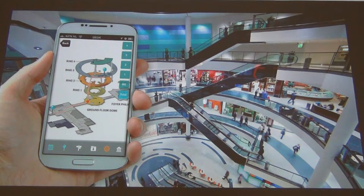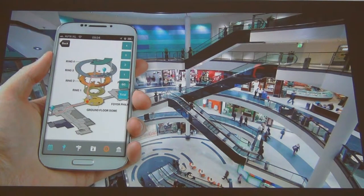Do you have an existing building or facility that you need the indoors mapped? At Indoor Reality, we can help you with our data capture solutions.